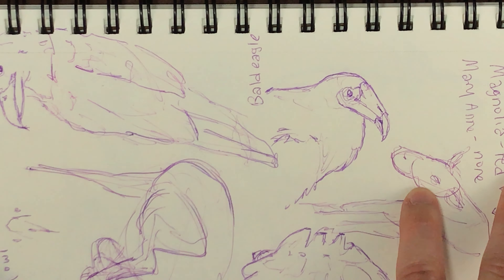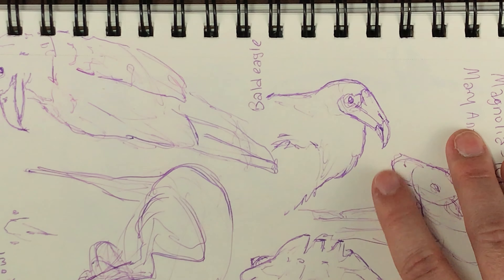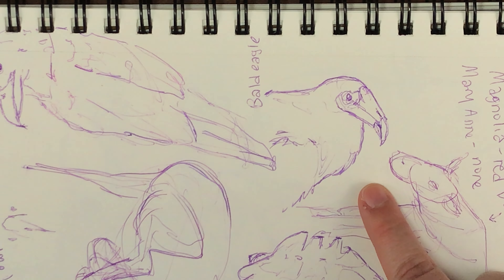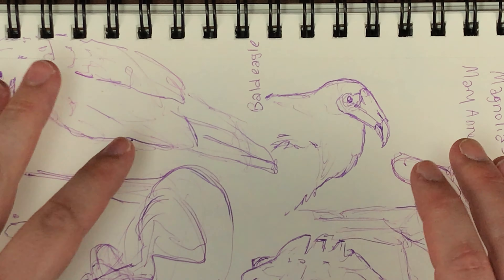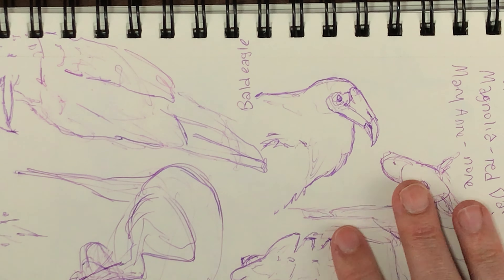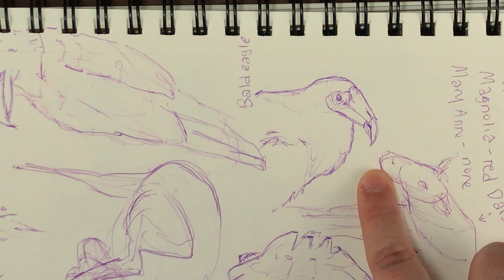I want to talk about the turkey vulture real quick. This guy was in the exhibit along with the bald eagles. On the sign by the turkey vulture — and I wasn't able to get a very good photo or video of this guy — his name was Jumanji, so I'm assuming it's a male turkey vulture. He was hidden pretty well, just poking his head out of a hut situation, and there were layers of fencing. Turkey vultures are found in North and South America in a variety of habitats from deserts to savannas and grasslands to tropical forests.